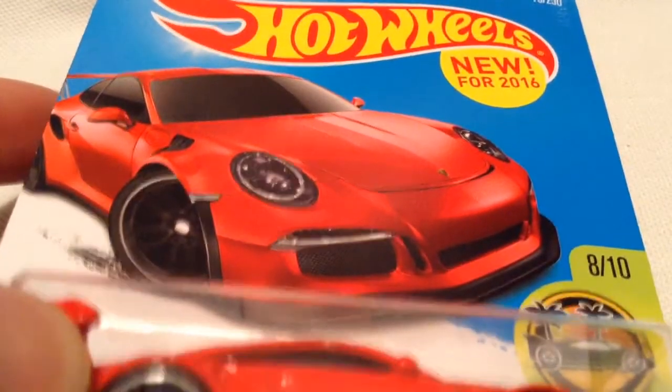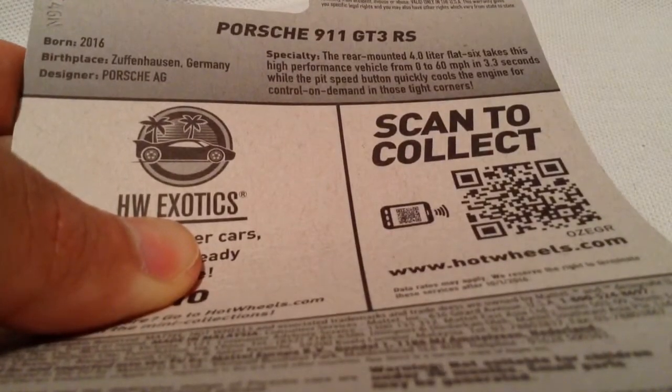There's the card art, and there's the back of the card with the information. If you want to read that, go ahead and pause if you have to.